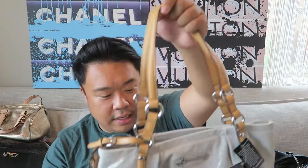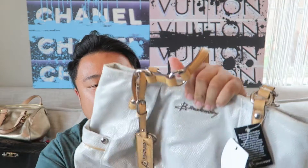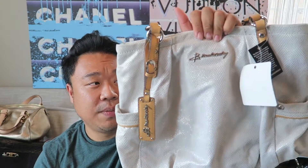Up next I have this beautiful B. Makowski - it still has the tags attached as you can see. It's in a cool metallic snakeskin kind of finish. I love the contrasting leather straps in that golden tan color. Just a beautiful B. Makowski tote, perfect for the upcoming holiday season.